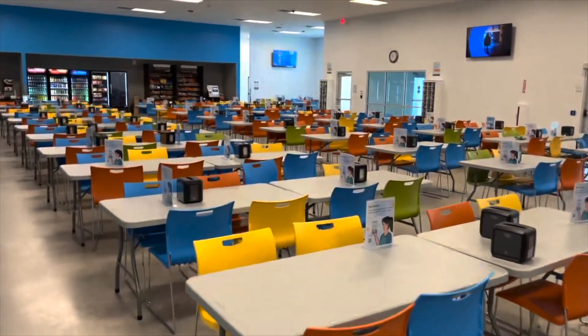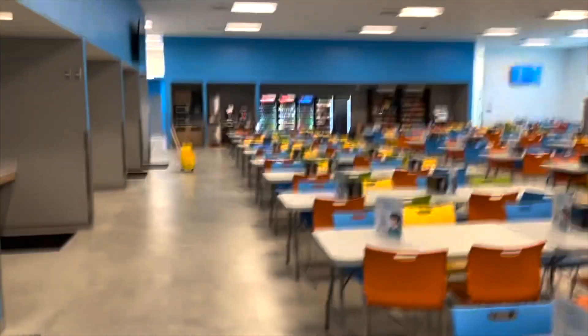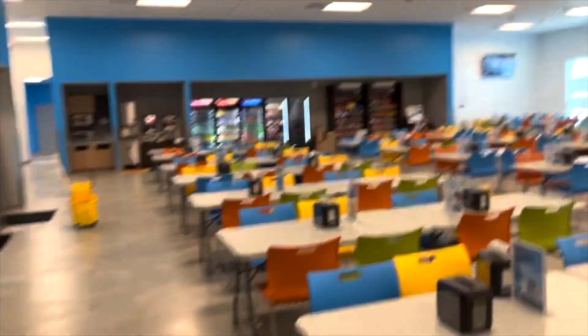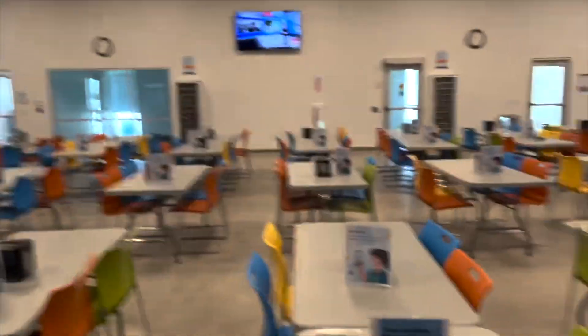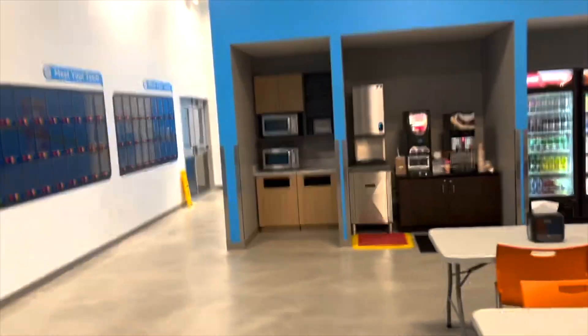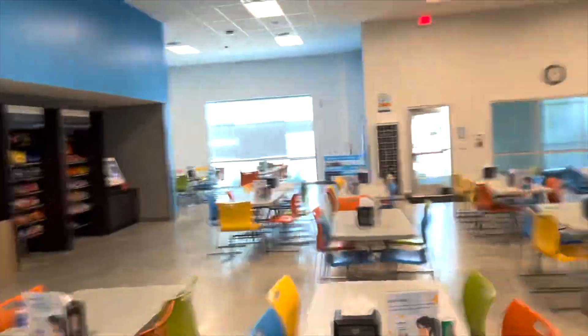Another break room — no snacks, none of that. Another break room — pretty good-sized break room for Amazon, for people to come in and get their rest and break and all that.